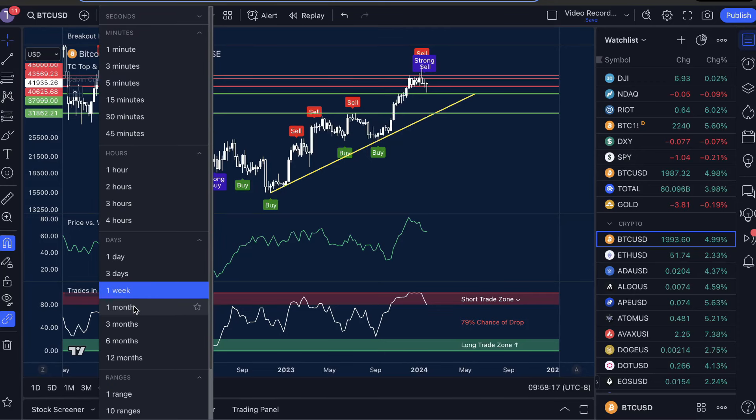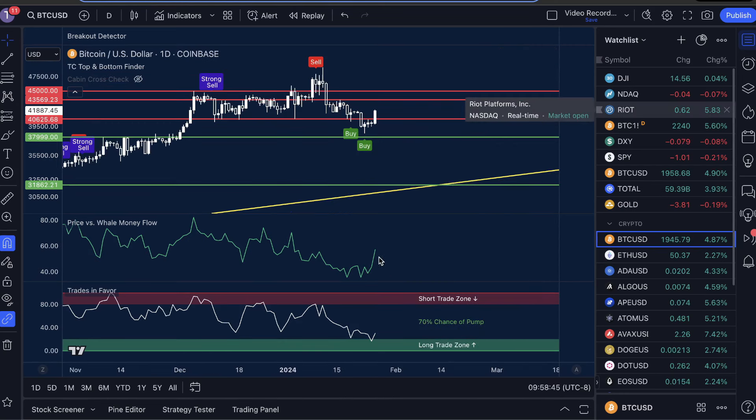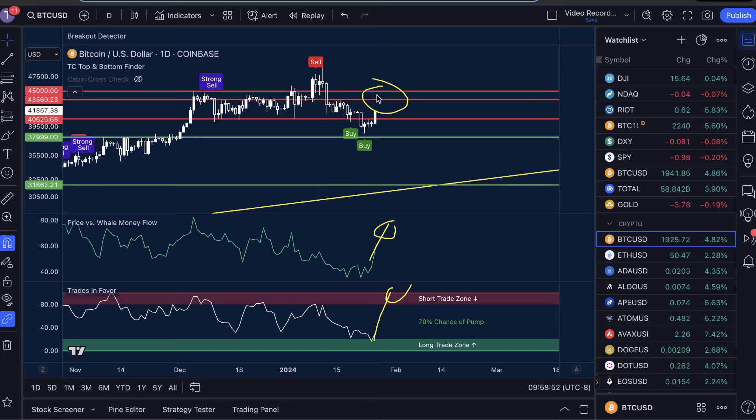Taking a look at the one-month time frame, it just further confirms this. Price vs. Whale Money Flow high, Trades in Favor high, with an 83% chance of a drop. If we get a sell signal here, I think this would almost guarantee a significant move down. All I'm looking for to really confirm the drop is Price vs. Whale Money Flow high, Trades in Favor high, and another sell signal on any of the three time frames — those three should confirm the next move to the downside. Conflicts between the one-day, one-week, and one-month is extremely bearish.